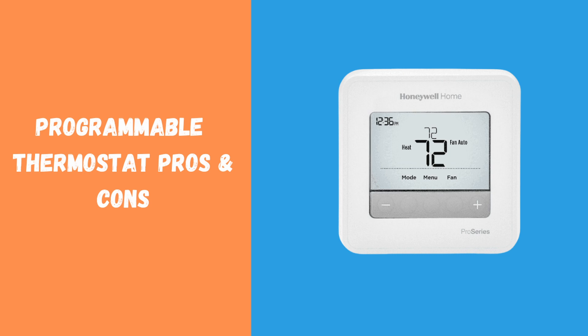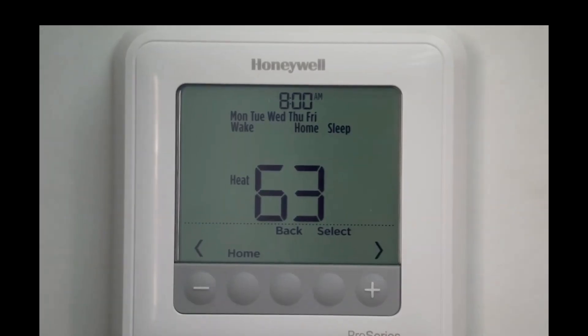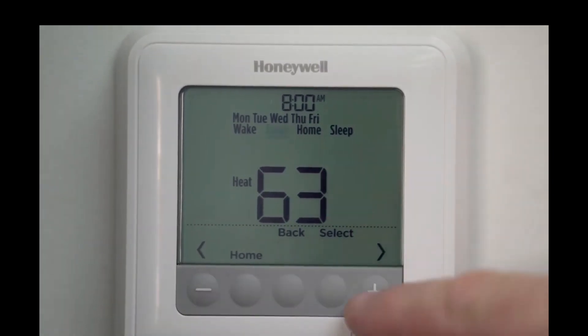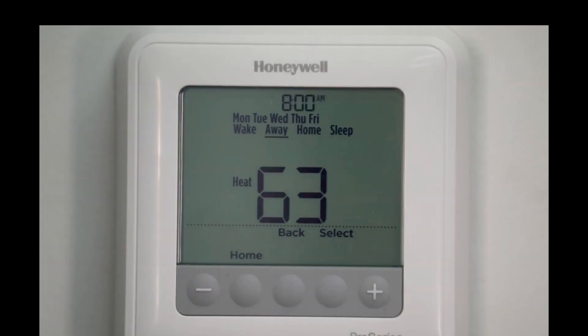Next, let's talk about programmable thermostats. These let you schedule temperature changes throughout the day, so your HVAC system automatically adjusts to save energy. Pros: energy efficiency — save up to 20% on heating and cooling costs; convenience — set it once and it runs automatically; and customizable schedules, with some models allowing different settings for weekdays and weekends.